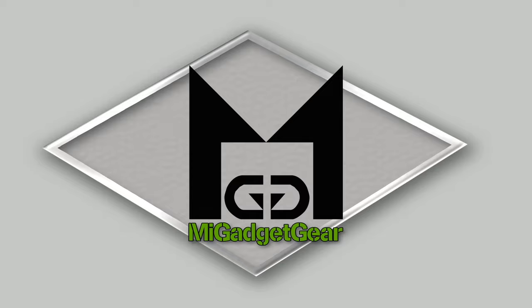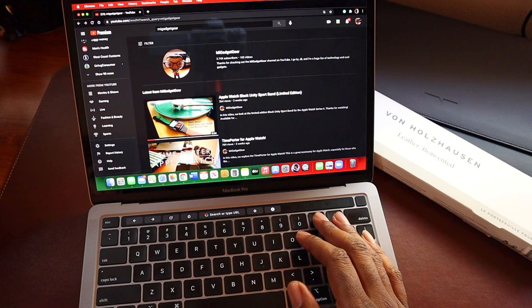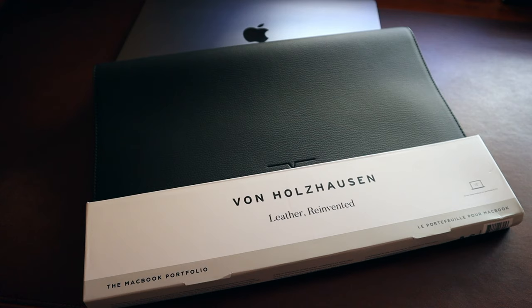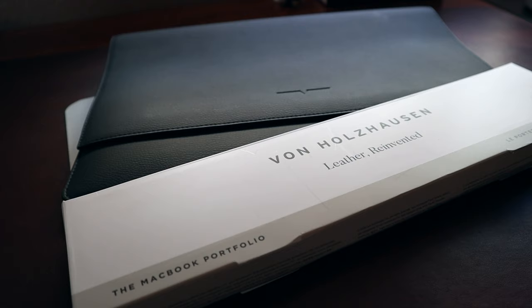Last month I received my brand new 13-inch MacBook Pro with the all-new M1 chip, and after researching the web for a case to protect my beautiful new investment, I decided to purchase the Van Hulhausen MacBook 13-inch portfolio.